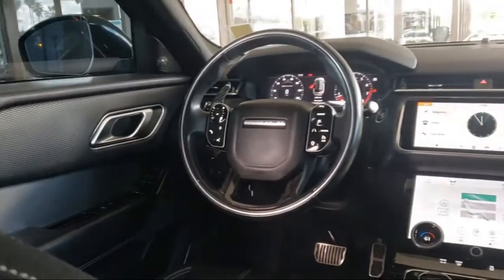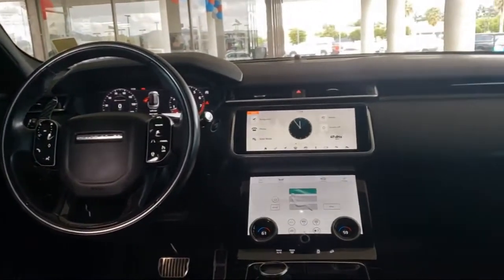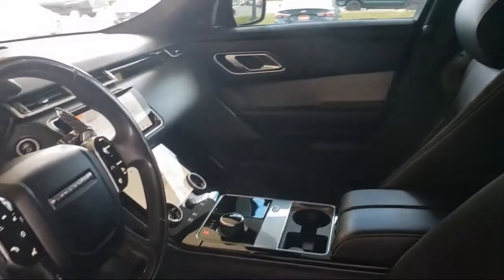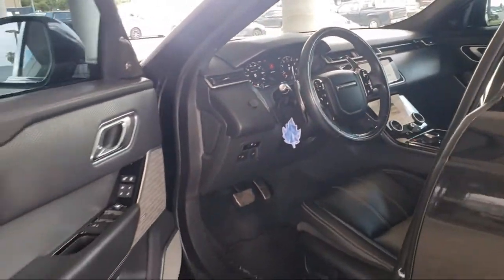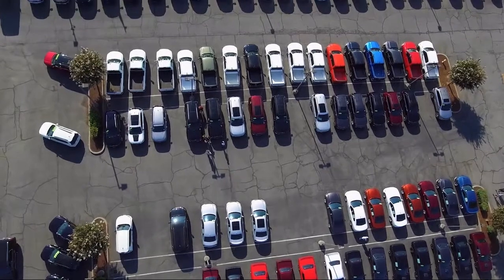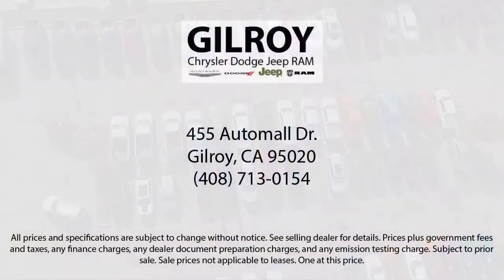Number one in the coastal district, family owned Chrysler Dodge Jeep Ram is proud to offer our friends and neighbors the best car buying experience on the coast. We have a friendly and knowledgeable staff that is ready to make sure you drive home in a car or truck that is just right for you. So give us a call or stop by today. Gilroy Chrysler Dodge Jeep Ram.